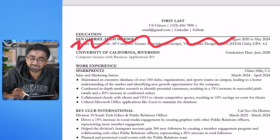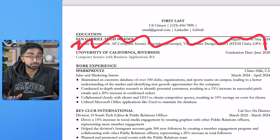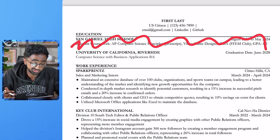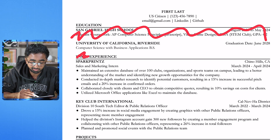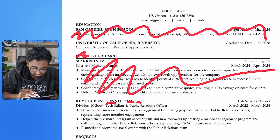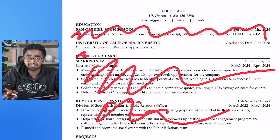Resume number seven, and this one has a major red flag — having a high school on your resume. Having a high school on your resume is an automatic rejection for most employers. In terms of the experience section, you have a sales and marketing intern — I don't really know how that's going to help you in a tech job. Key Club International is a club experience where you help with social media. These seem like activities to me. Non-technical experience at tech companies is more just like activities.